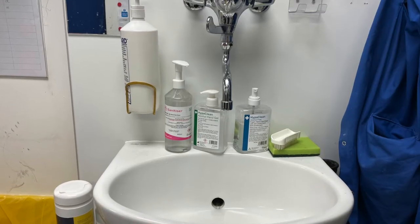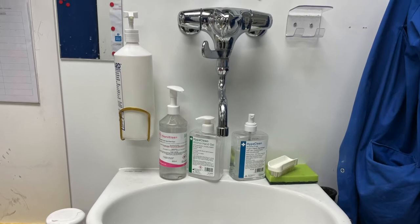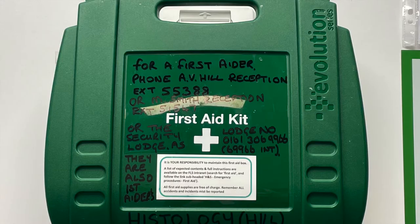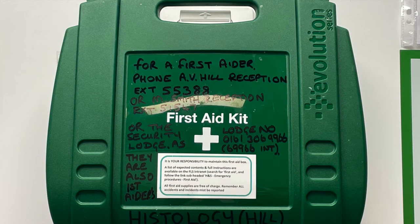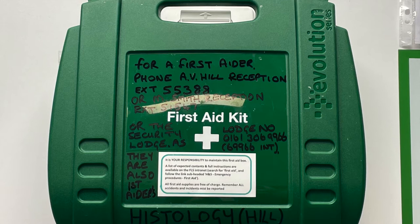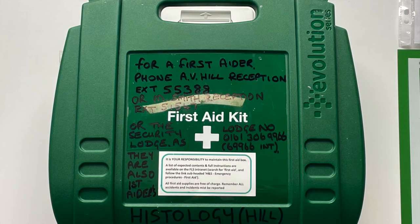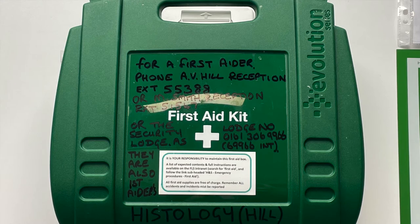By the hand wash, there are both alcohol-based and water-based hand wash available. There is a first aid box above the sink. There are phone numbers on the box — these are for A.V. Hill reception, Michael Smith reception, and security officers, who are all fully trained first aiders. The box is fully stocked with plasters, swabs, etc.